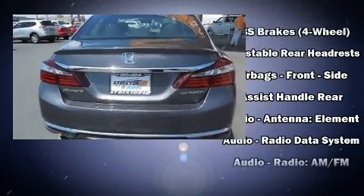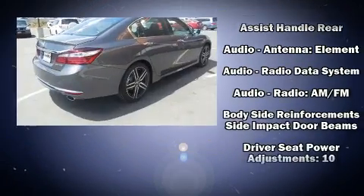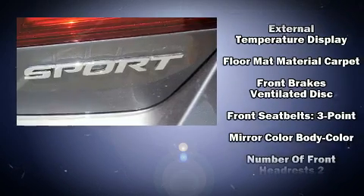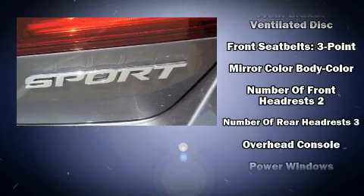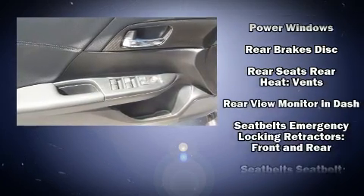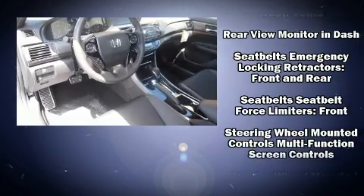Honda prioritized fit and finish, as evidenced by speed-sensitive wipers, remote keyless entry, and one-touch window functionality. Audio features include a CD player with MP3 capability, steering wheel-mounted audio controls, and four well-positioned speakers.